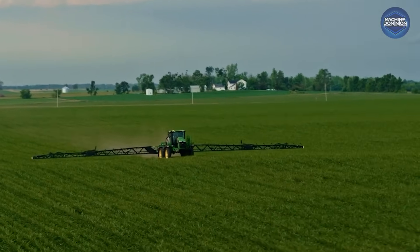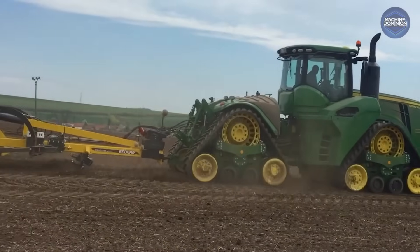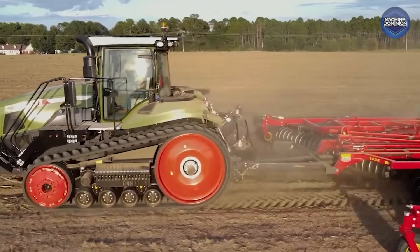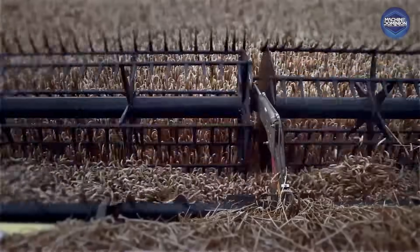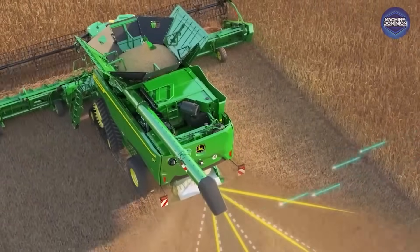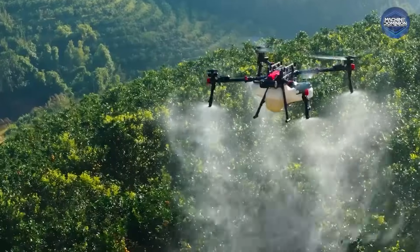This isn't farming like your grandpa knew it. These machines are huge, high-tech, and cost a fortune. They don't just farm, they dominate. From self-driving harvesters to AI-powered tractors, this is next-level agriculture. This is Machine Dominion, where machines don't sleep, and neither does the future.